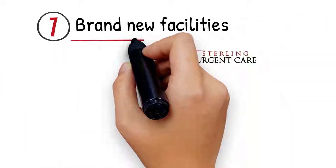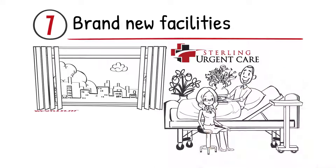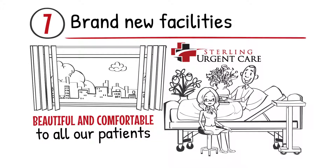Number 7: Brand New Facilities. Sterling Urgent Care has opened up brand new facilities, designed to be beautiful and comfortable for all our patients.